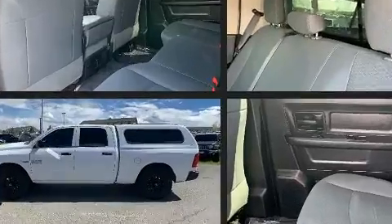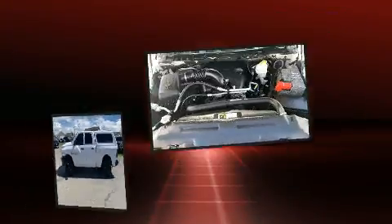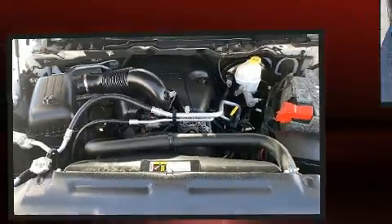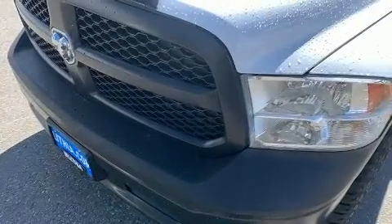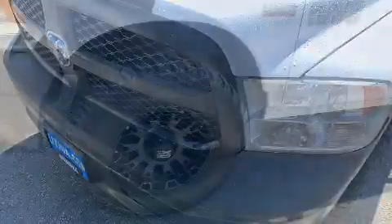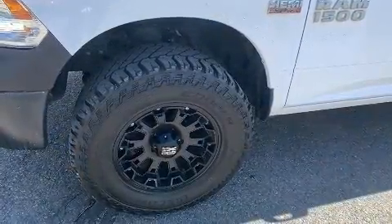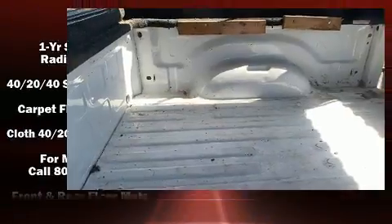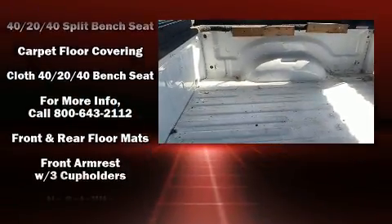Additional features include a bed liner and one-touch window functionality. Audio features include an AM/FM radio and six well-positioned speakers. Passengers are protected by various safety and security features including head curtain airbags, a panic alarm, and four-wheel disc brakes.